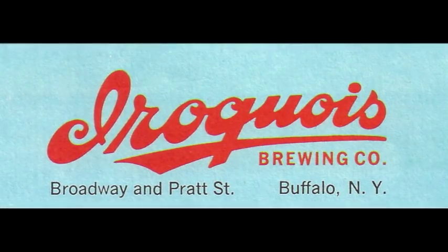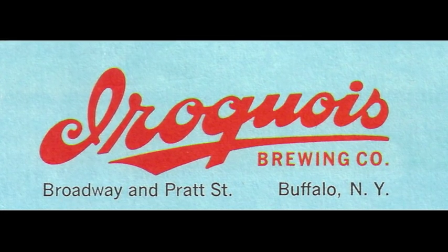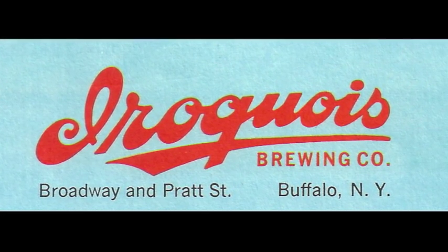One: open the case. Two: load with crushed ice or ice cubes. Three: close the case and take your Kula Case along on your picnic.